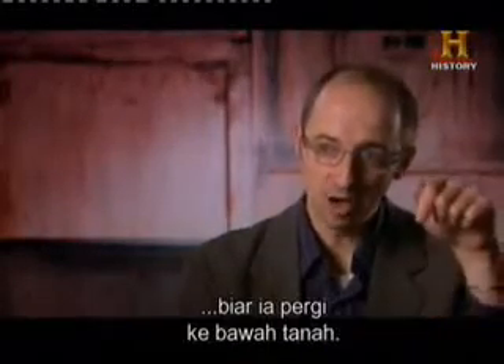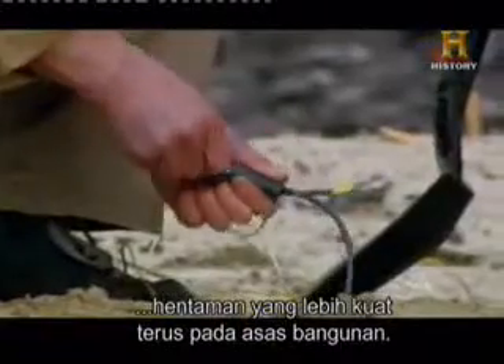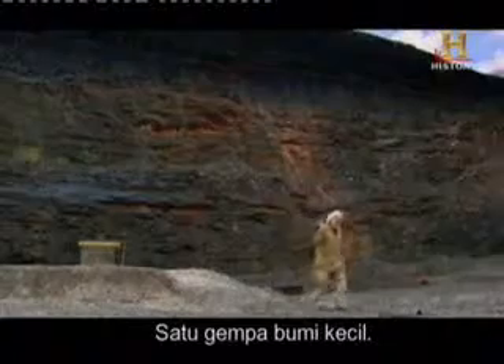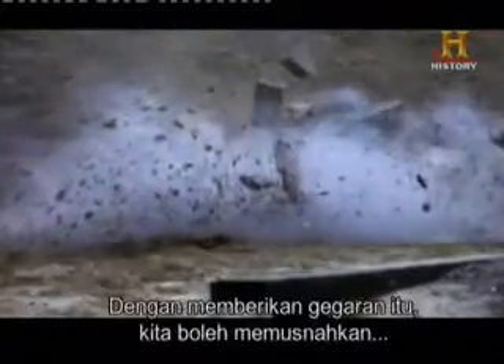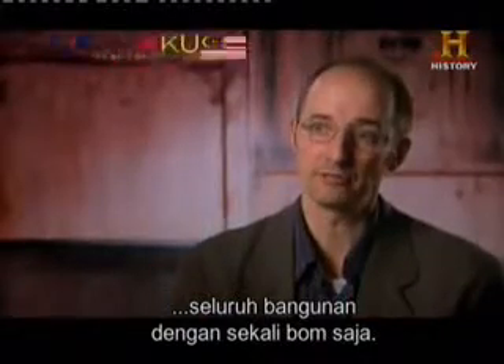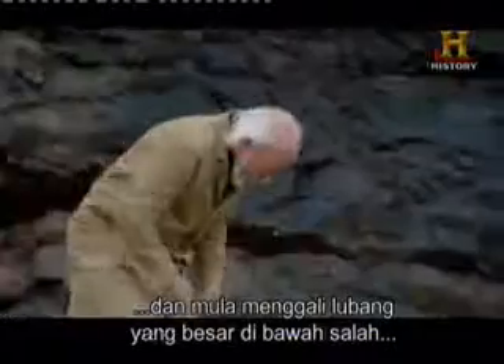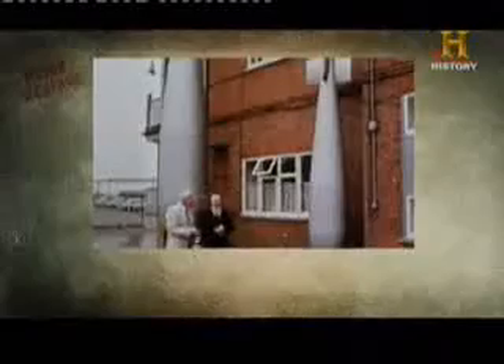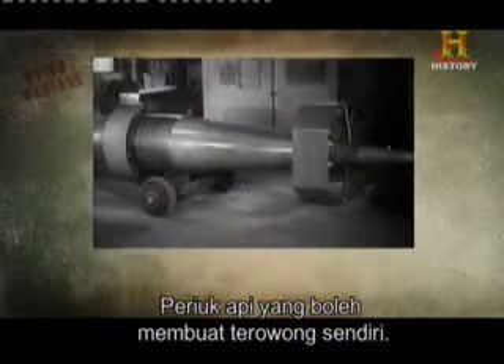Rather than let the bomb explode above ground, you let it go underground. Earth is much denser than air, so it transmits a much more powerful punch directly to the foundations of the building — a mini-earthquake. By providing that shake, you may be able to bring the whole building down on itself in one go. So Barnes Wallis came up with a brilliantly offbeat idea: an absolutely massive, self-tunneling mine.